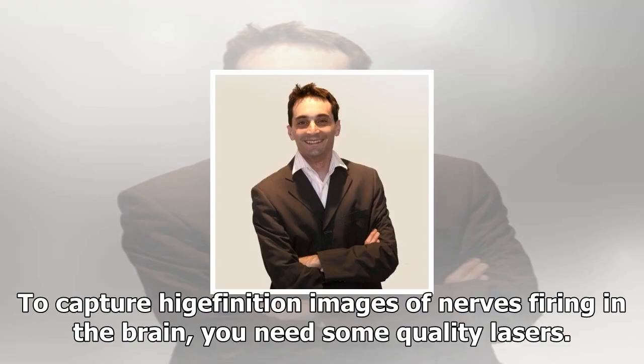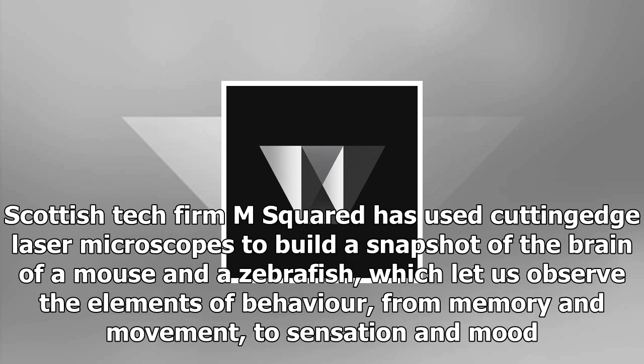To capture high-definition images of nerves firing in the brain, you need some quality lasers. Scottish tech firm M-squared has used cutting-edge laser microscopes to build a snapshot of the brain of a mouse and a zebrafish, which let us observe the elements of behavior, from memory and movement, to sensation and mood.